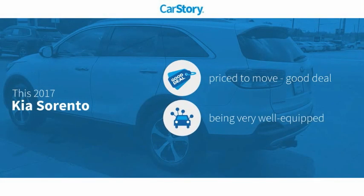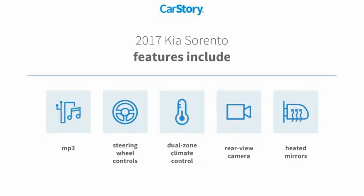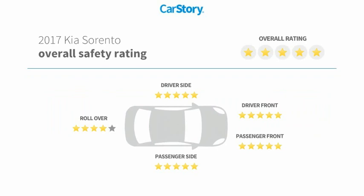Car Story research indicates this vehicle is priced below the average market price. Loaded with features, including rear view camera, heated mirrors, steering wheel controls, and MP3. It has been listed as an IIHS Top Safety Pick with strong safety ratings.